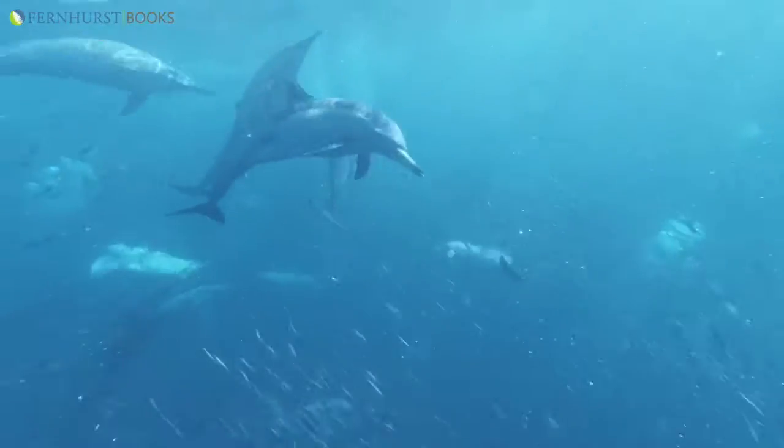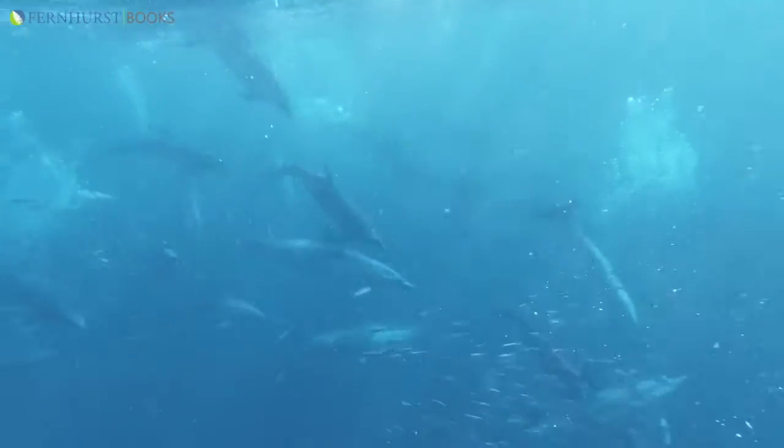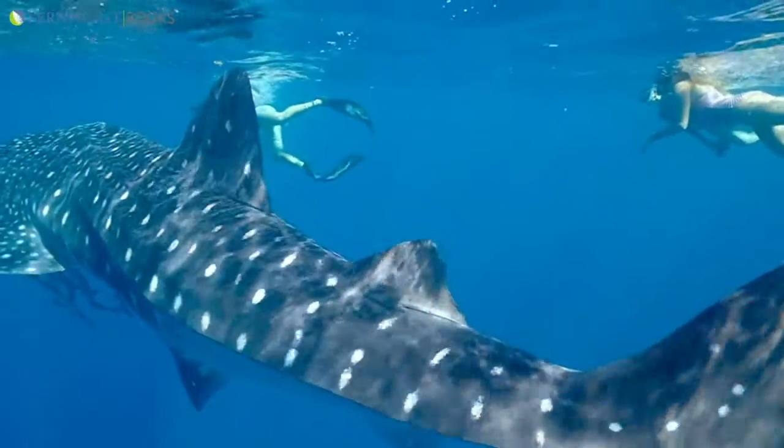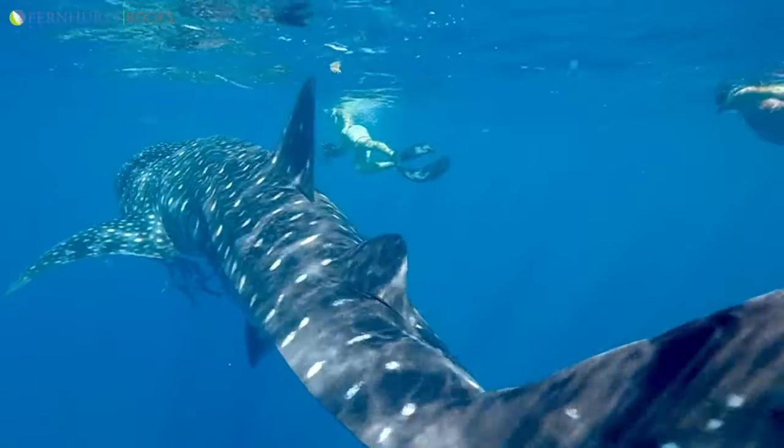We have more than 300 species of fish, seven species of dolphins and porpoises, half a dozen different whales, and as many as 40 different species of shark.